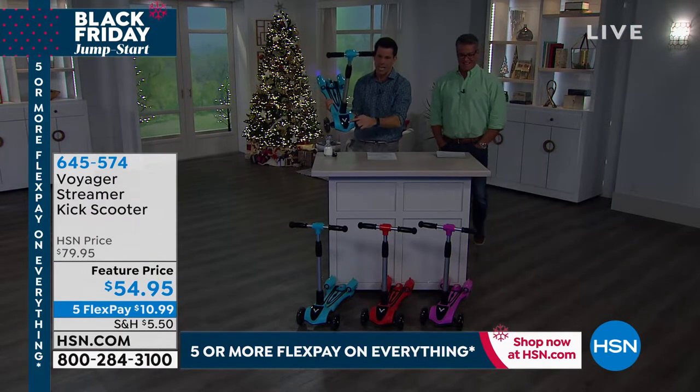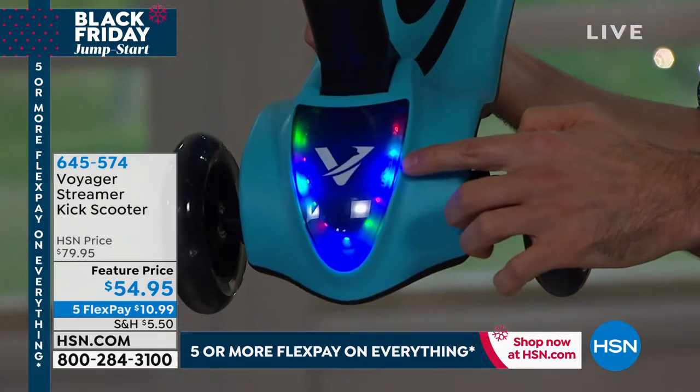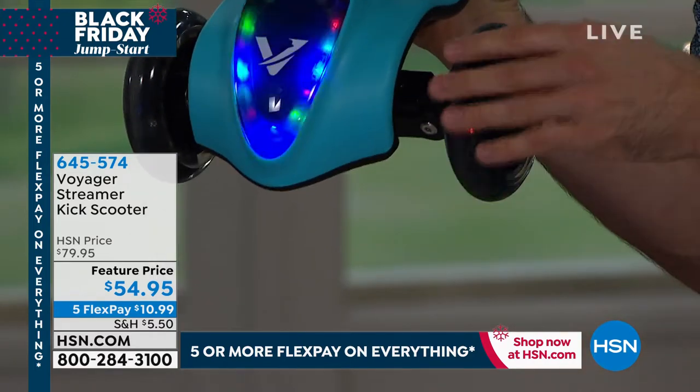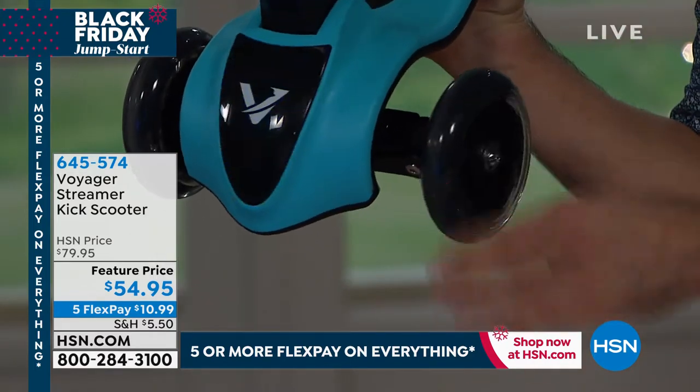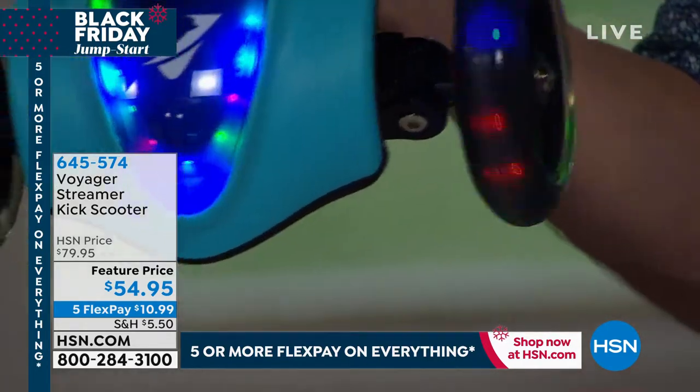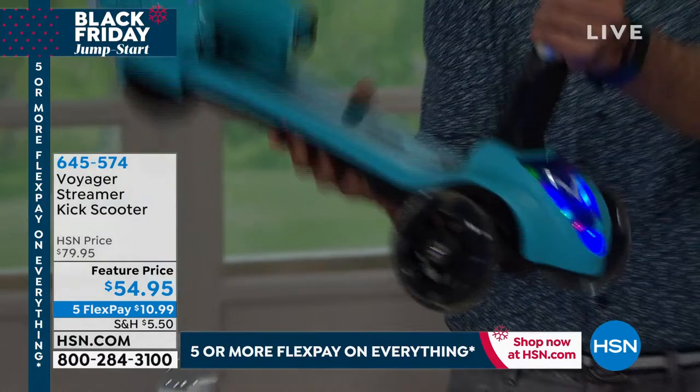And then look at the front — as I turn around to the front, it lights up here as well. One more thing to show you while the lights are down: the wheels are kinetic, these caster wheels. If I just go slow, they light up a little bit. But if I start going really fast — there you go, guys. Check that out. Oh my gosh. That is awesome. What is not to love about this thing?